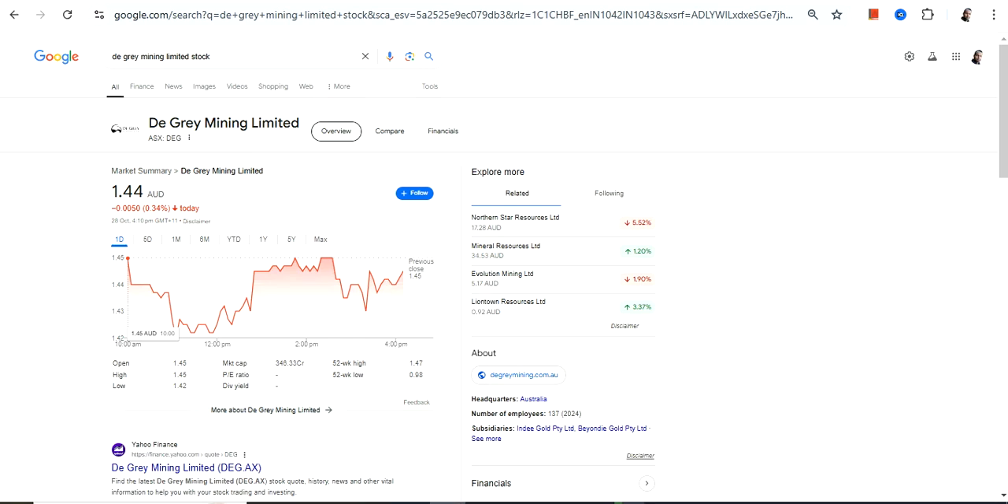Hello friends, welcome to my channel and thanks for watching this video. We are going to discuss DGrey Mining Limited, ticker symbol DEG. This stock is listed on the Australian Stock Exchange and the currency will be in Australian dollars, so please take note of that.